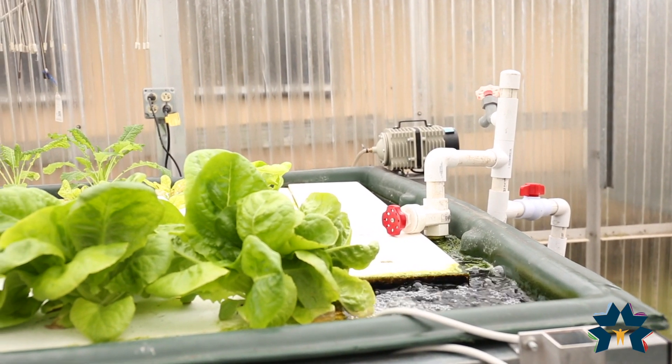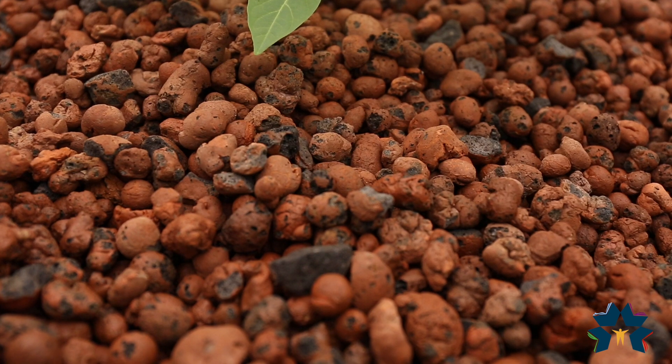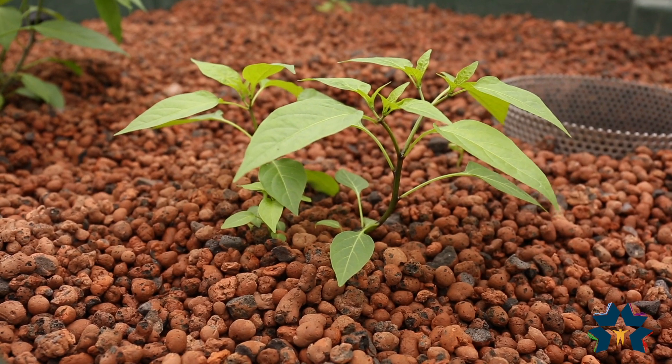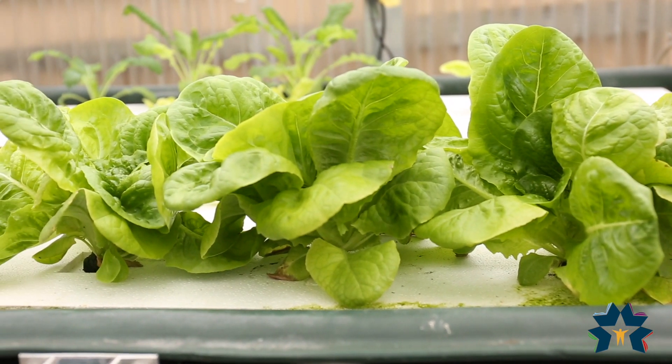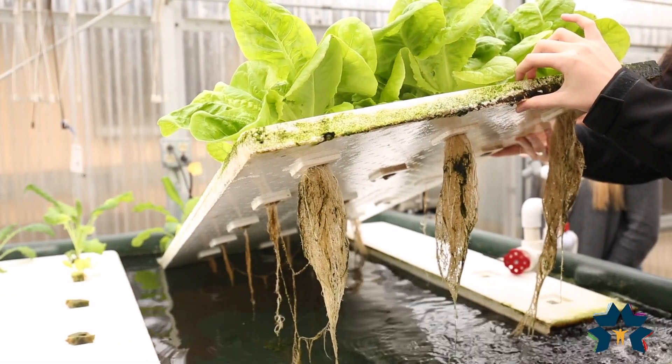The water the fish swim in is circulated to large grow beds that are filled with clay pellets. The pellets have small holes that allow for bacteria to grow, which benefits the plants. At the bottom of the pellets are earthworms that digest and remove the sludge that grows. The worms also serve as food for the fish,